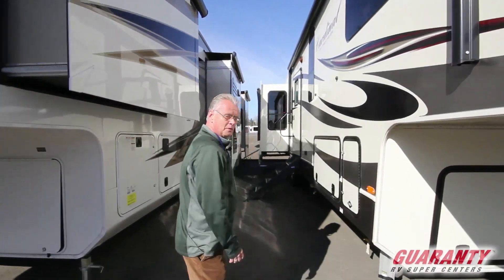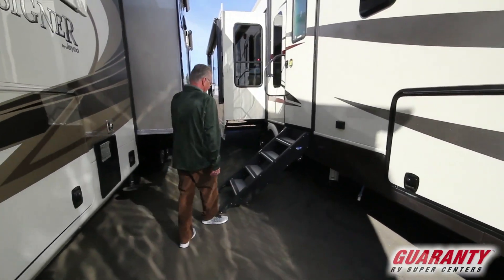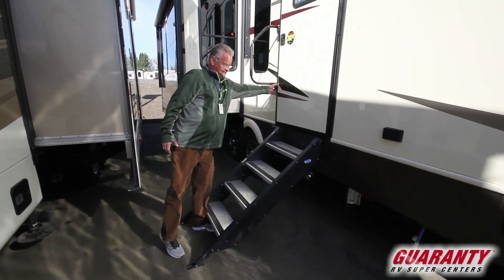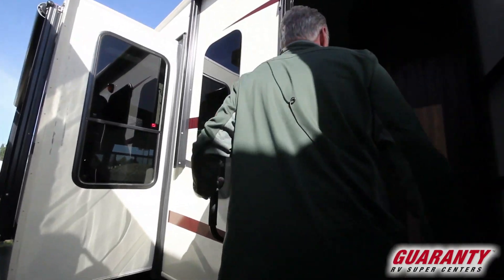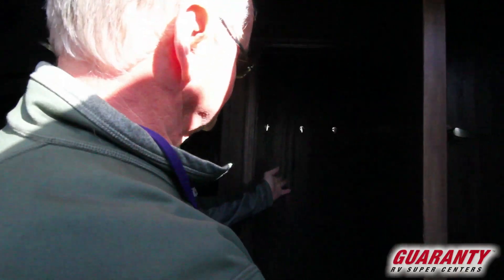We're going to start by these new steps. They make it so much easier to access the indoor fifth wheel — very stable, very nice. When we walk in, I want you to notice there's a coat closet. Nice feature.